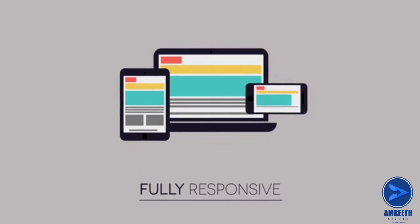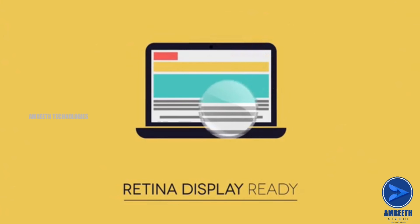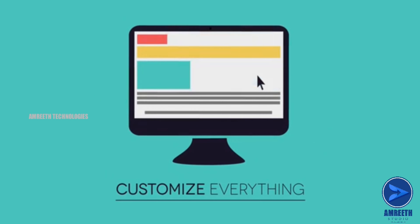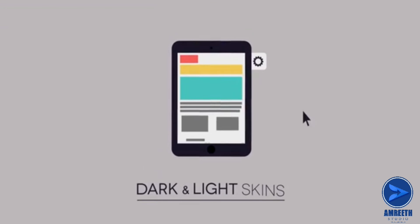Fully responsive. Retina display ready. Customize everything. Dark and light skins.